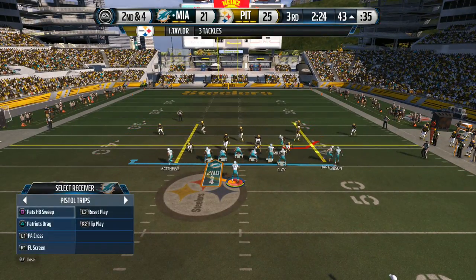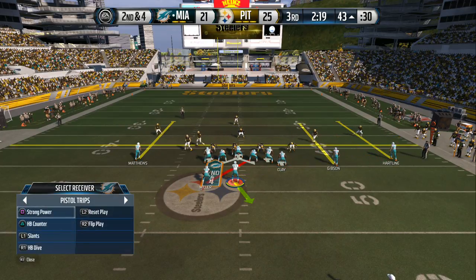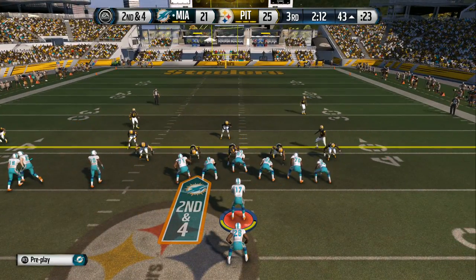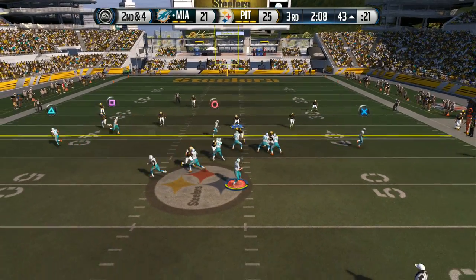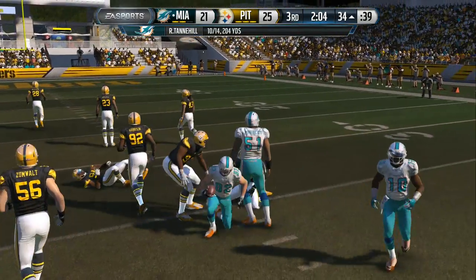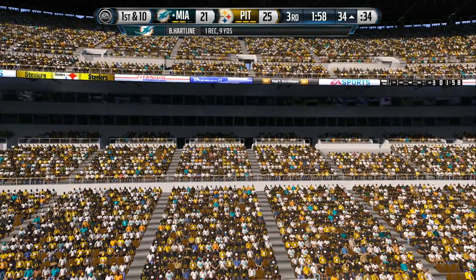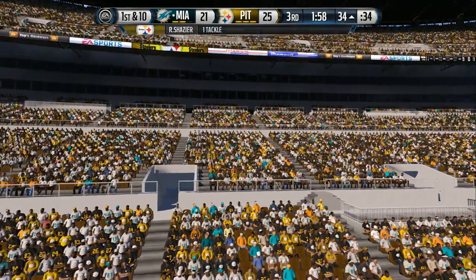Quickly to the line — it's Tannehill out of the pistol. Second and four — Tannehill gets it out to Brian Hartline. The Dolphins look pretty confident out there on the field. They're very calm, and they should be. That first down has them right in this game — down a couple points here in the second half, don't look for the big play, just keep marching.